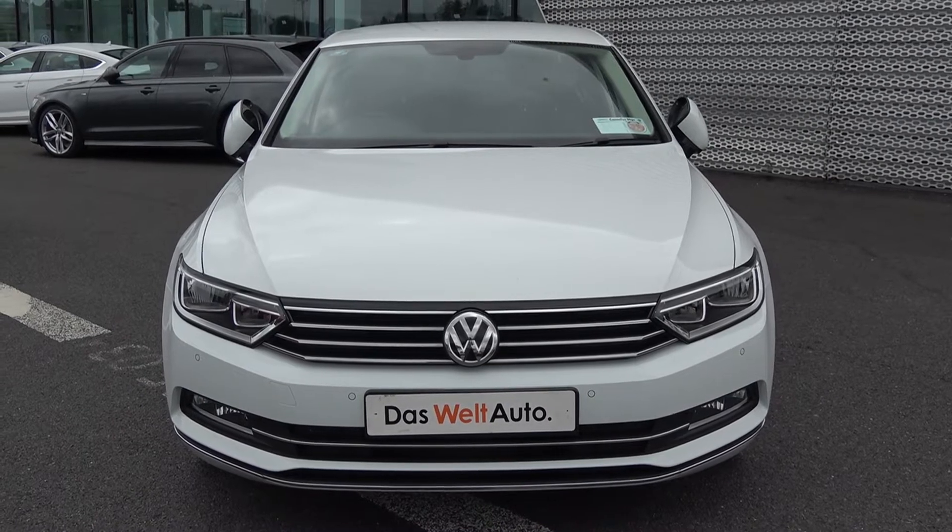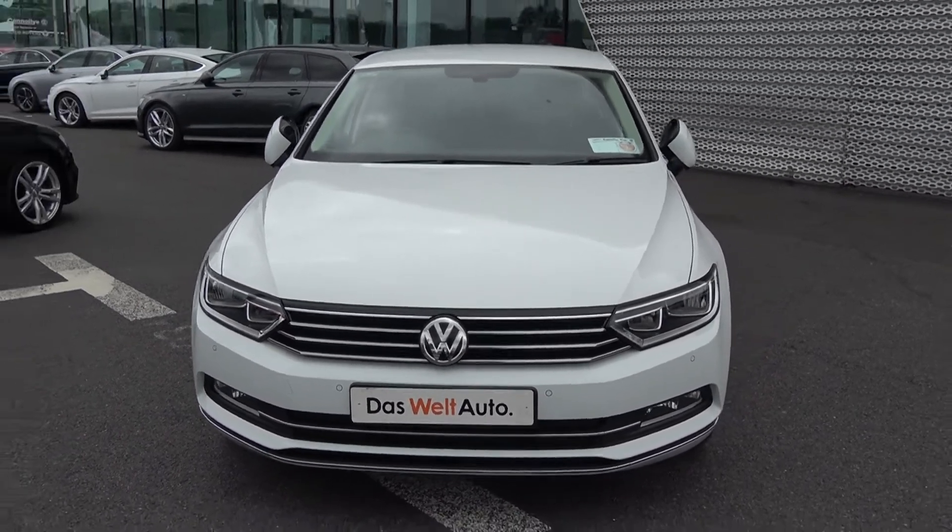Moving forward, your LED daytime running lights, front and rear parking sensors, together with your front and rear fog lights for additional safety.